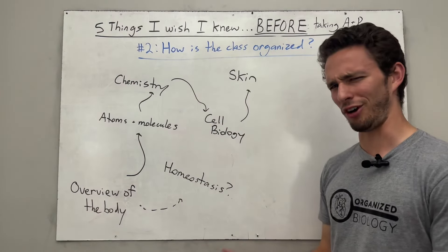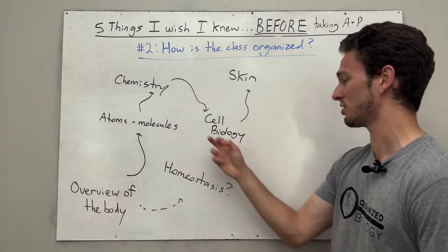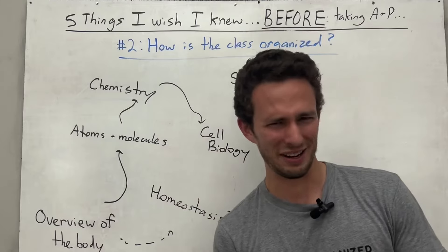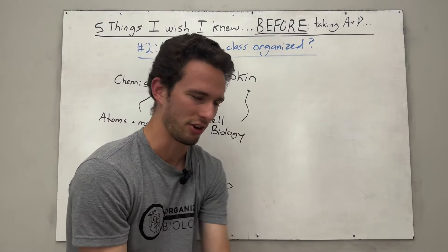This is the general arc of the beginning of an anatomy and physiology class: starting with that body overview, homeostasis, atoms, molecules, chemistry, cell biology — and then you'll probably start with the skin. Kind of random, right? We need to put all this in a better organizational pattern, so let's do that now.